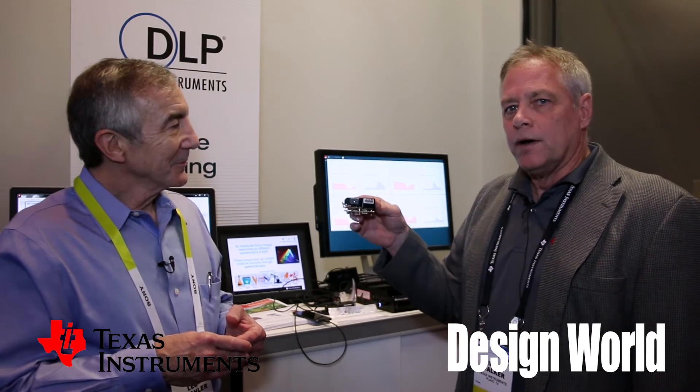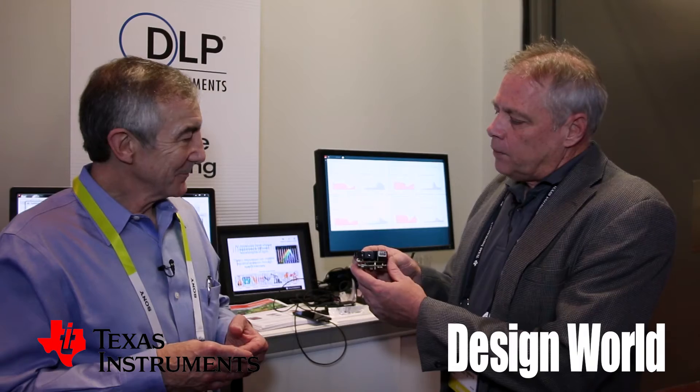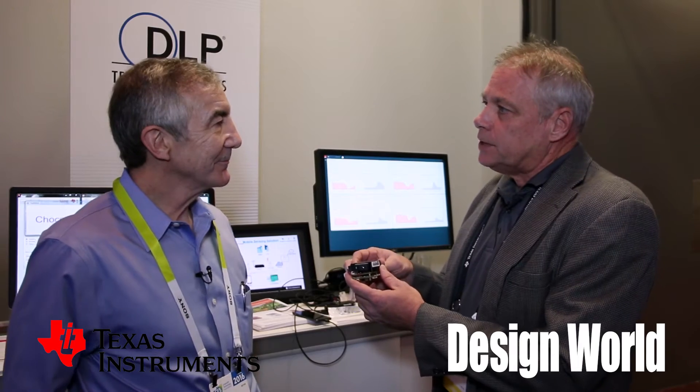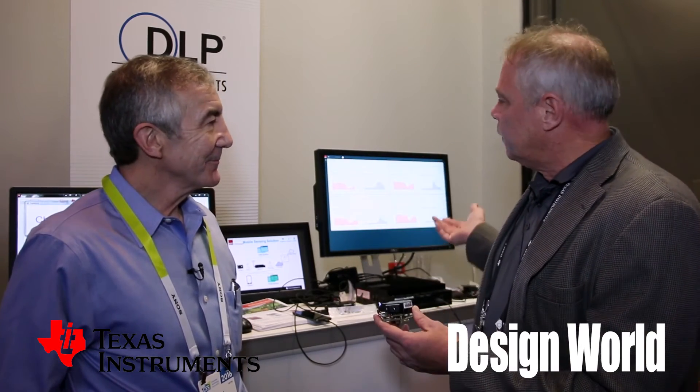We have a demo today that shows fat content in chocolate, done with our evaluation module. But what we do is work with a set of worldwide design houses that actually make instruments out of this. And our partner here, KS Technologies, is demonstrating today a battery-powered spectrometer.